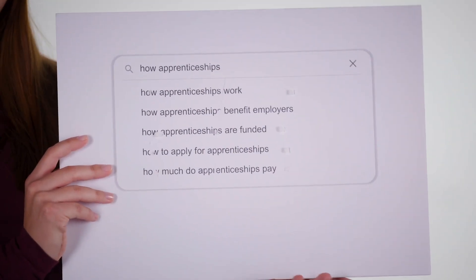How much do apprenticeships pay? This is an interesting question. It does generally depend on the sector, your employer, and your location. A lot of different apprenticeship companies and organisations pay things differently. For example, some in London may pay more than others based in say Birmingham. Most of the time they'll pay above the minimum wage for your age group, but it's down to you researching what sort of apprenticeships you like, what area, and what sort of salary you're looking for.